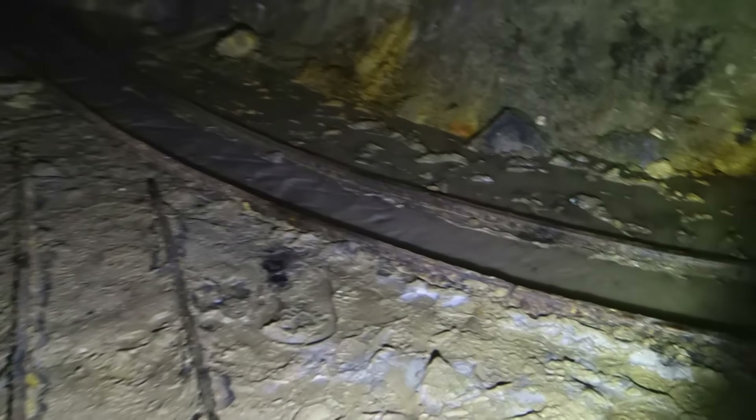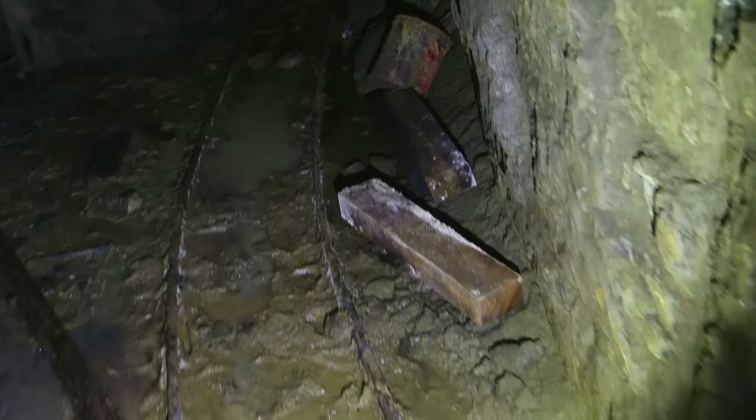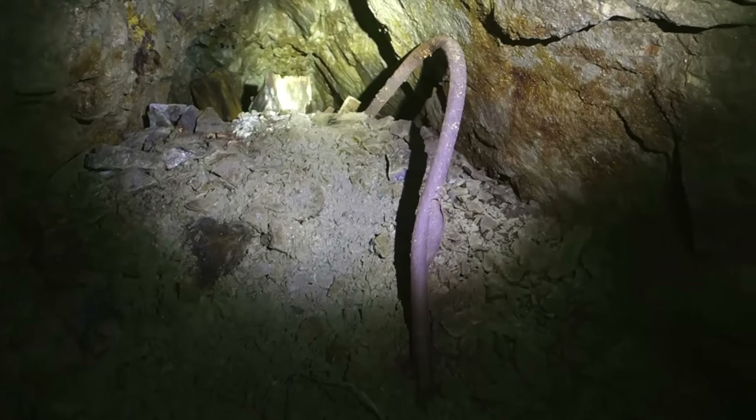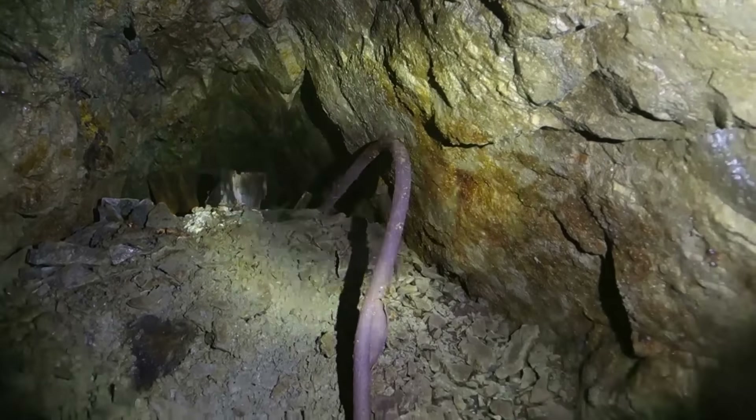Let's go back and hit that one next, going off to the right. This one looks like it might have gone somewhere at one time, but it's all backfilled and blocked off. There's some boards and bits and pieces of wood back here. Looks like that just stopped right there anyway. So let's continue down the main adit.